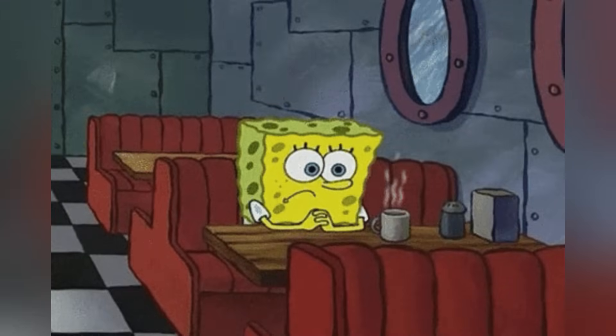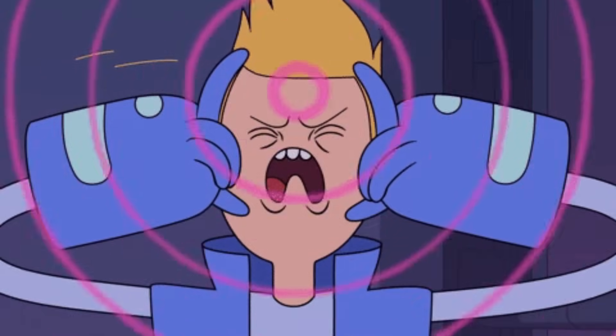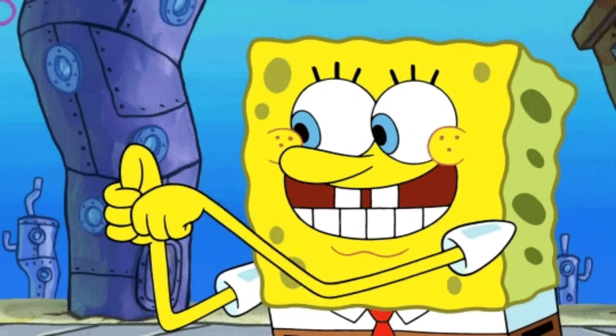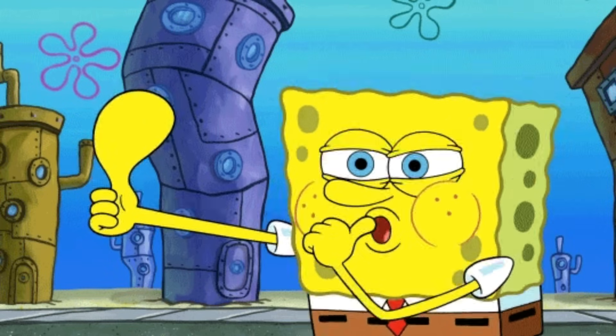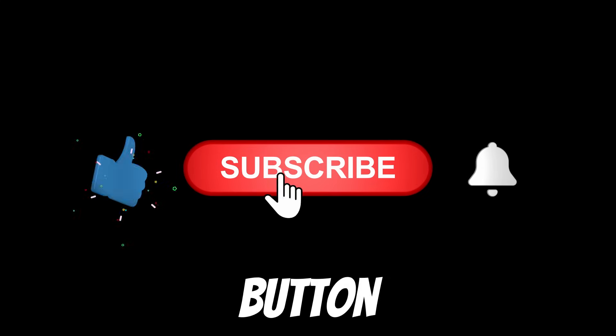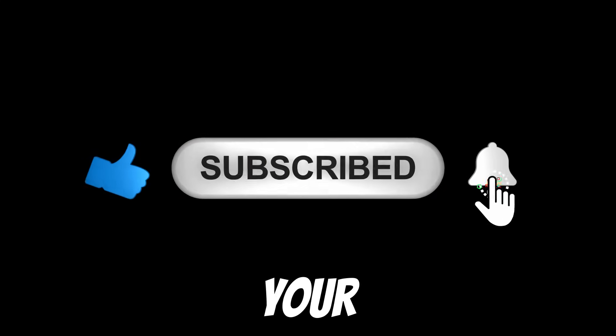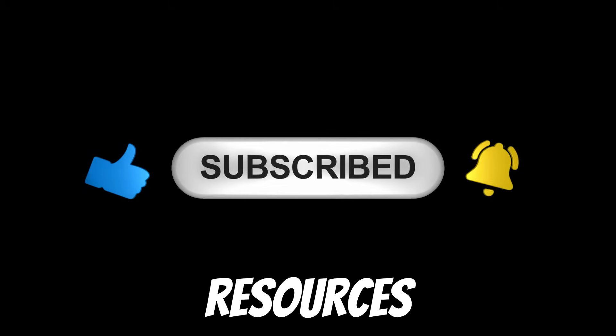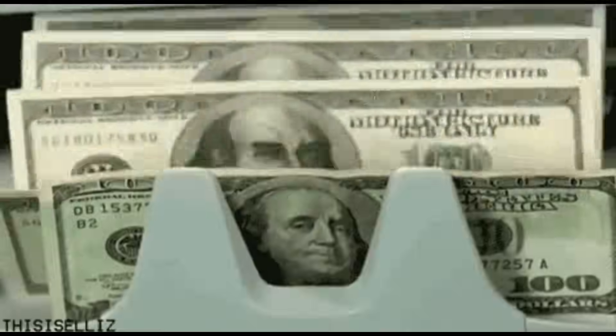Before we dive in, I have one quick favor to ask. Creating detailed guides like this takes countless hours of research, experimentation, and rigorous testing. If you appreciate this kind of deep dive and want to support my work, please take a second to subscribe to my channel, hit the like button, and ring that notification bell. Your support genuinely motivates me and allows me to dedicate more resources and time into discovering, verifying, and sharing these powerful hacks with you entirely for free.